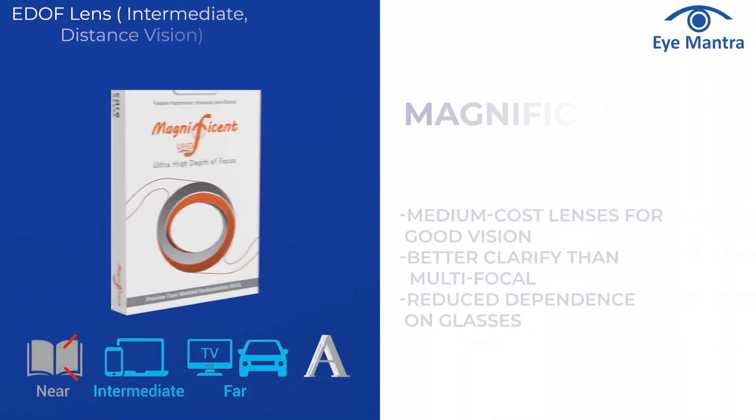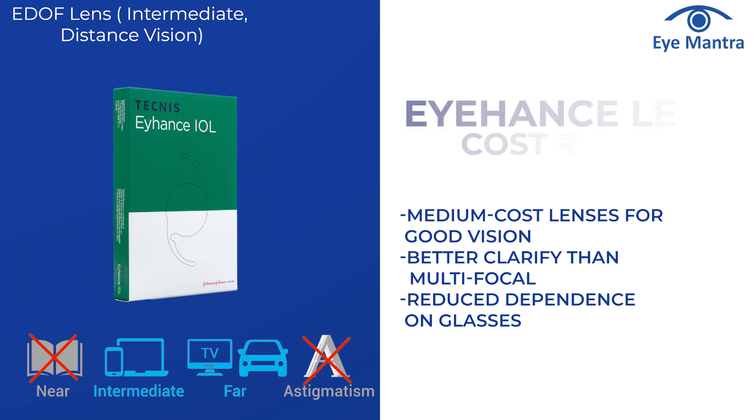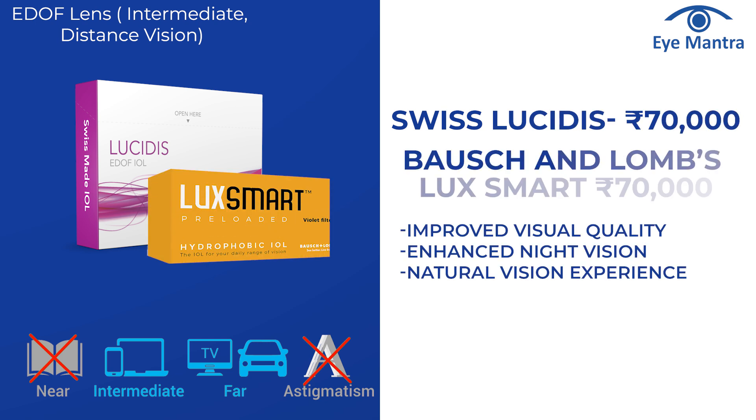Popular E-DOF options and their costs: Magnificent — around Rs 40,000 per eye; Eye Hands — around Rs 45,000 per eye. Premium E-DOF options include Swiss Lucidus and Bosch & Lomb Luxe Smart, costing around Rs 70,000.